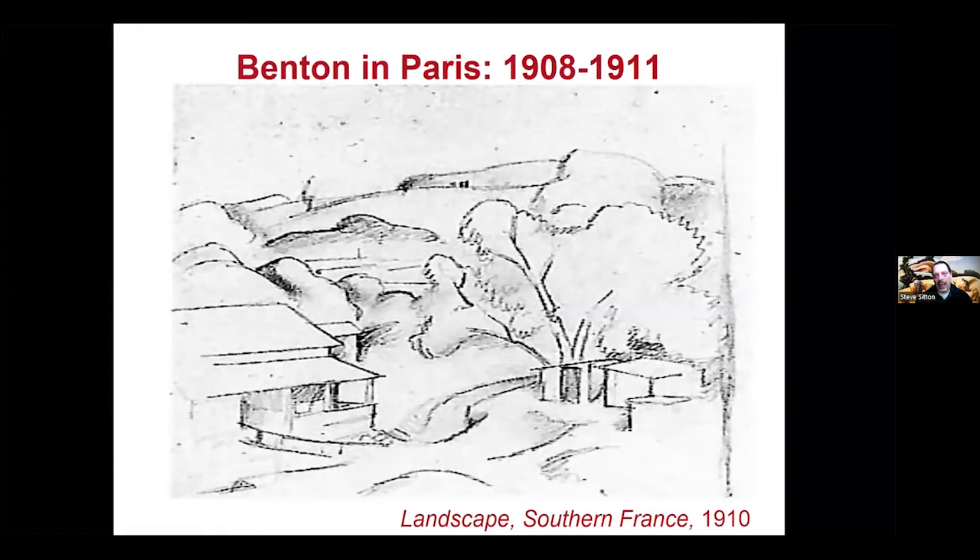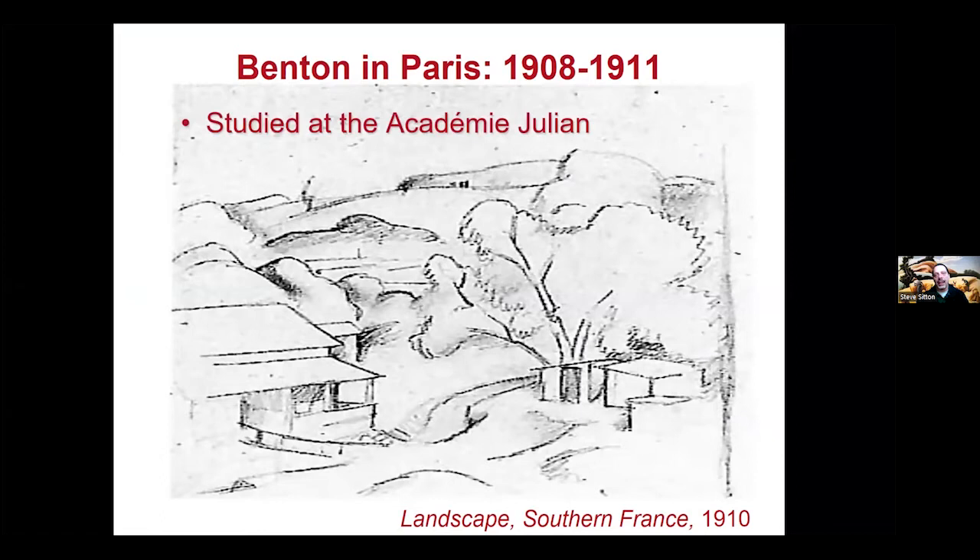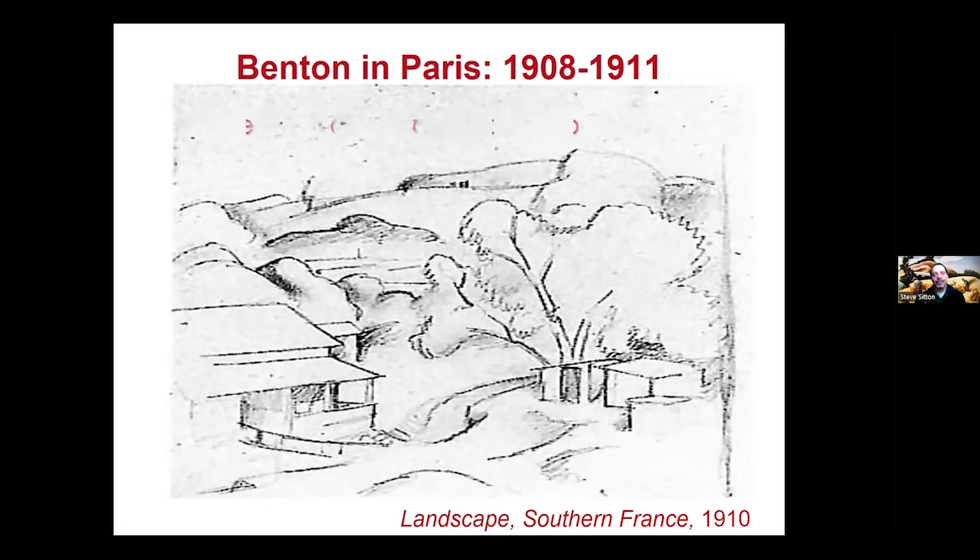Determined to be a serious artist, Tom Benton studied in Paris for about two and a half to three years at the Académie Julian and the Académie Colarossi. He was not a good student — his ego took a hit at age 20. He cut class to sketch at the Louvre on his own, experimenting with impressionism, pointillism, and cubism, and went to the south of France to paint landscapes. He absorbed and experimented widely, but academically was not strong.